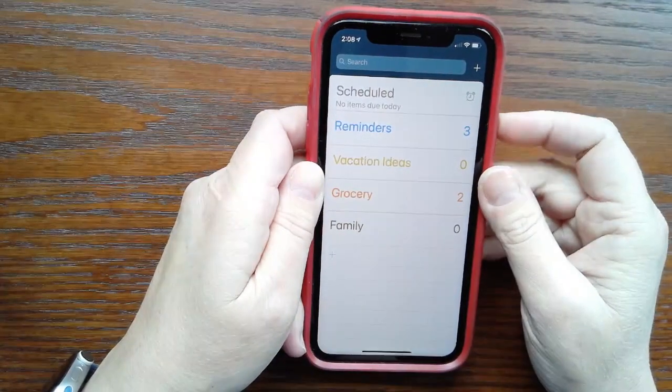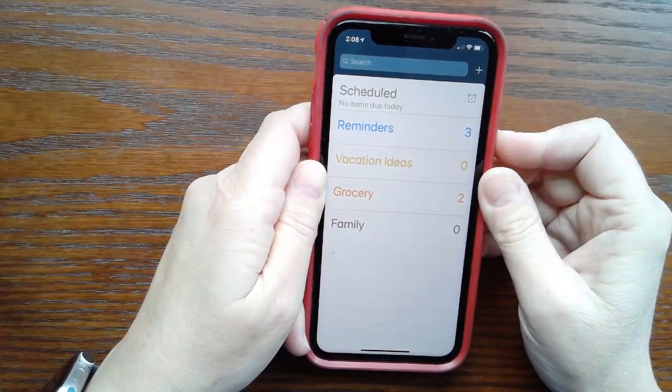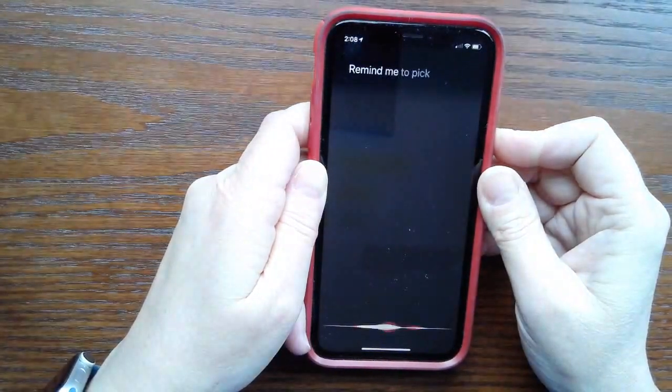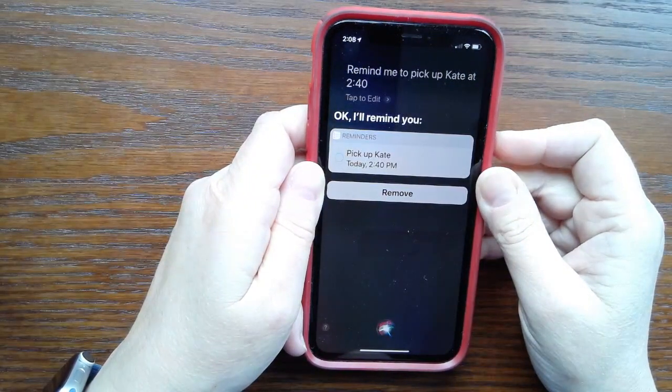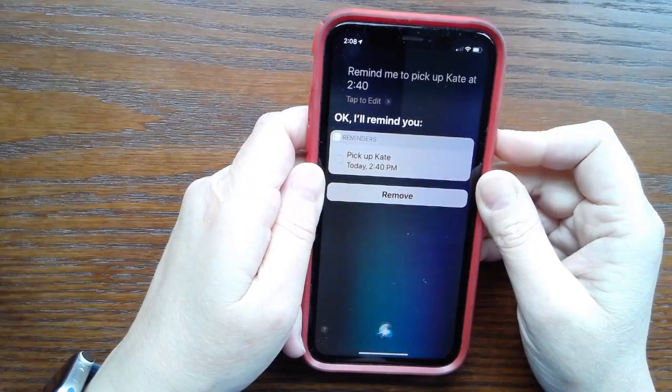To create a time-based reminder, include the time in your request, like "Remind me to pick up Kate at 2:40." Siri responds: "Okay, I'll remind you." You can be a little more general, too.